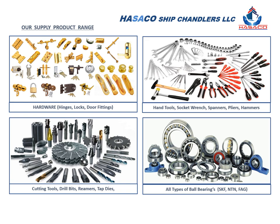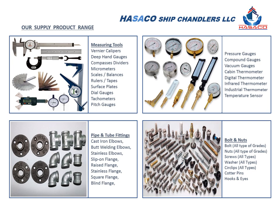We supply all kinds of hardware items, door fittings, hand tools, socket wrenches, spanners, pliers, hammers, cutting tools, drill bits, cutting discs, reamers, and all kinds of ball bearings.